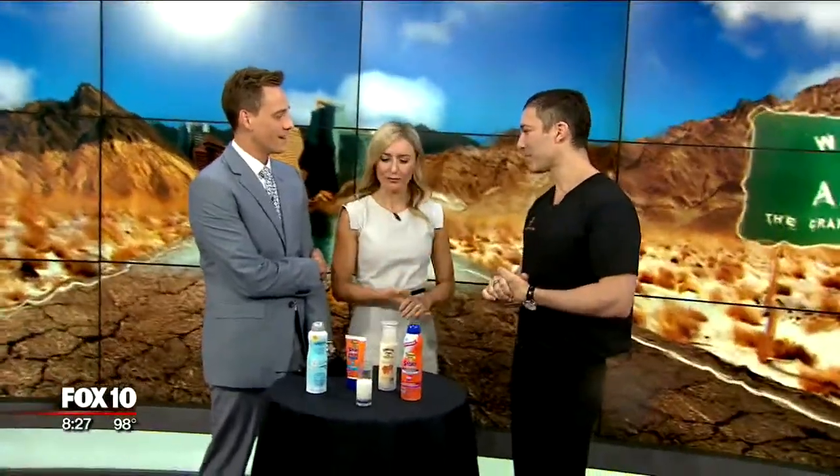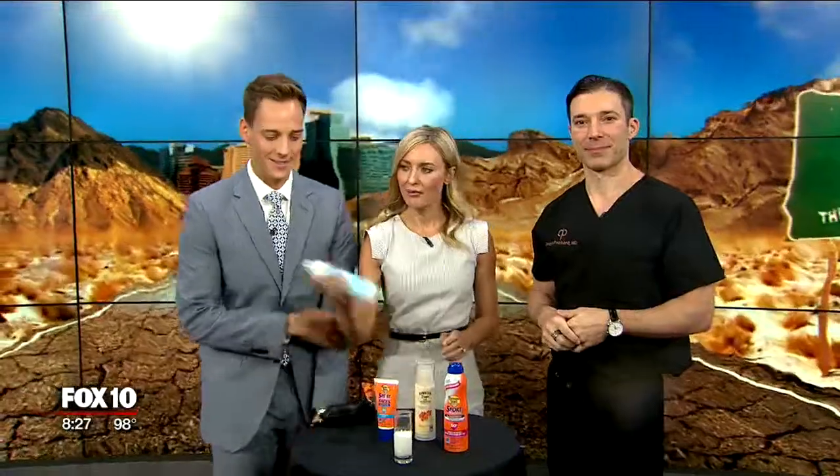If you need more information, you can find Dr. Pritchard at drpritchard.com. And one last question — what's better, spray or cream? Oh, the cream.